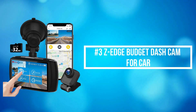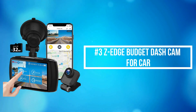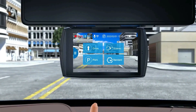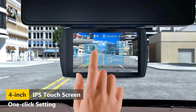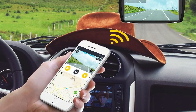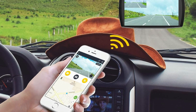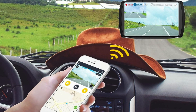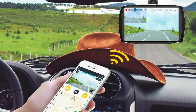At number 3 on our list is the Z-Edge Budget Dash Cam for Car. The Z-Edge Budget Dash Cam makes each operation more effortless and responsive, such as navigating the menus and settings and locking the current video. It's very convenient to connect your smartphone to the Z-Dash Cam app, where you can play back the footage, download and share it on social media easily.